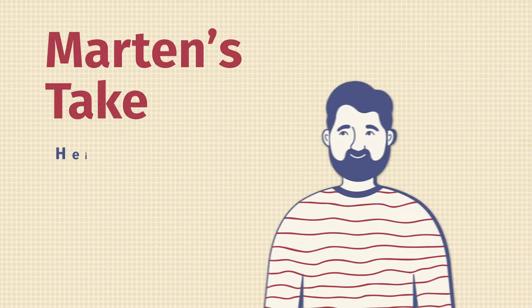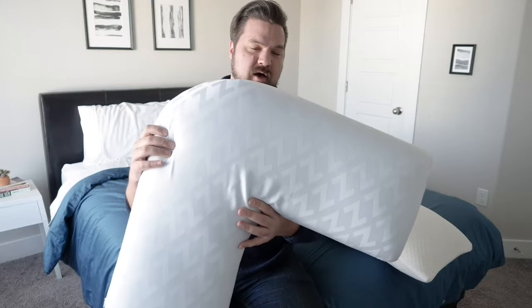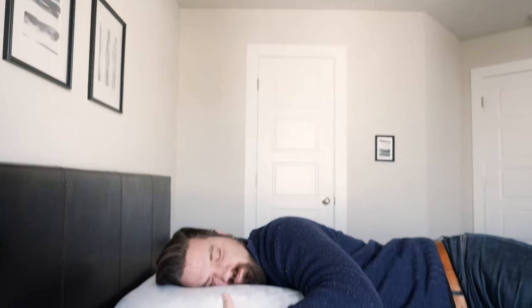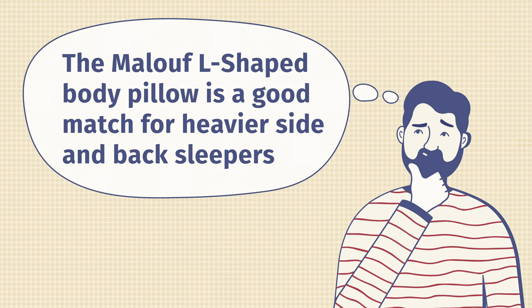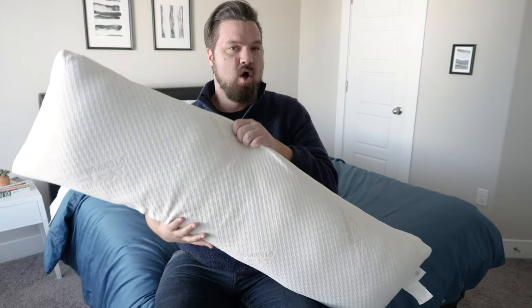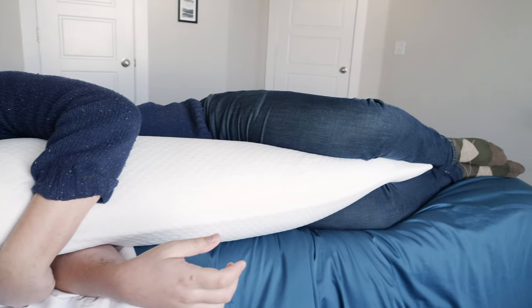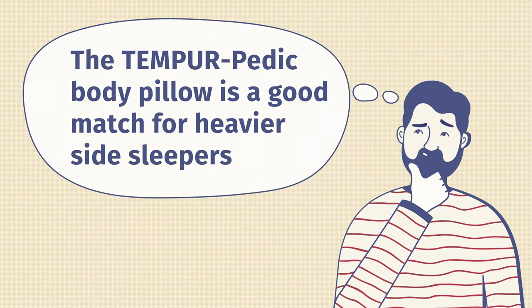Martin here to offer a different perspective. I'm a larger person than Katie, so you definitely want to think about your size and weight when looking for a body pillow. Out of this list, I think two are a good match for a larger person like myself. The first is the Maloof L-shaped pillow — I'm a big fan of the gel memory foam feel. It worked well between my legs, and was also great for side sleeping with it under my head while wrapping my arms around it, as well as for back sleeping. I also like the Tempur-Pedic body pillow. While Katie found it a little firm, I thought it was a good match for a larger person. Putting it under my legs while side sleeping, or behind my back to stop me from rolling over, was really effective.